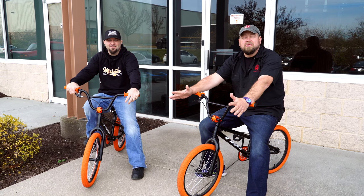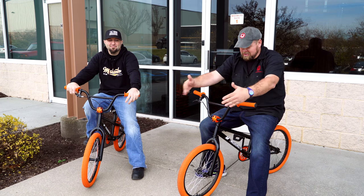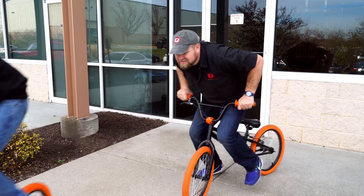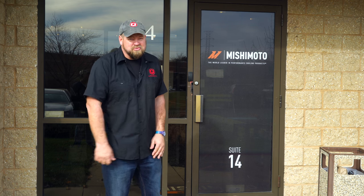There are several different buildings here at Mishimoto on their campus, and what better way to get from building to building than custom Mishimoto bicycles. We're over here now at the administrative building — this is where marketing, sales, corporate, all those people are. Don't get it twisted, the R&D building is a lot more fun, but there's a lot of fun stuff in here as well.